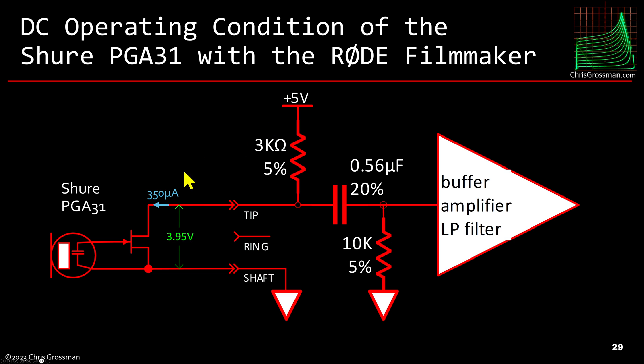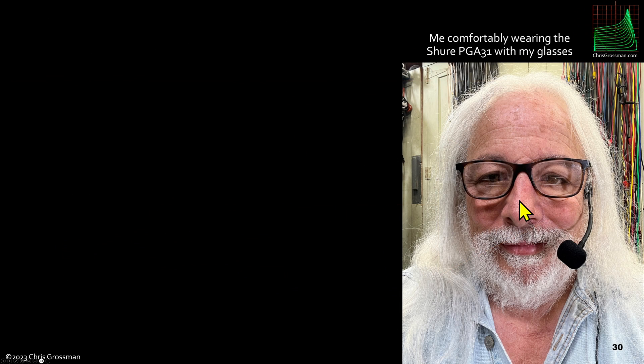With it plugged in, I measure 3.95 volts — that's a little higher than you get with a Rode capsule, but it's fine. I think Shure uses a slightly bigger resistor in this configuration, but it still works — I'm talking to you on this microphone right now. Here's me wearing the headset, and it turns out it's much more comfortable than the Rode headset and works well with my glasses too, which was another plus.